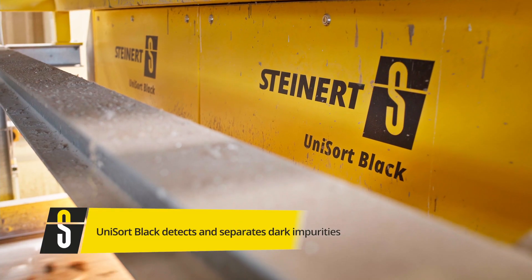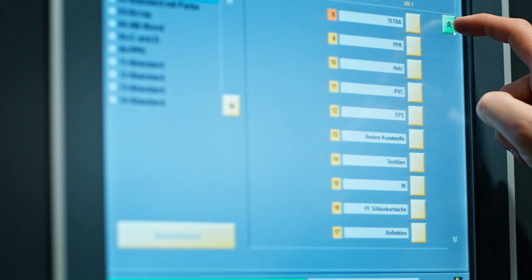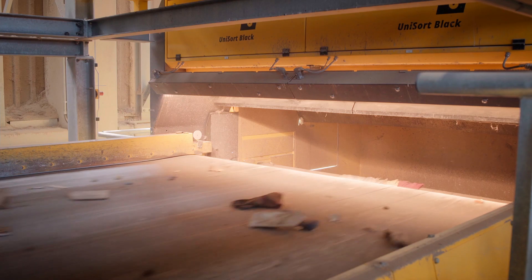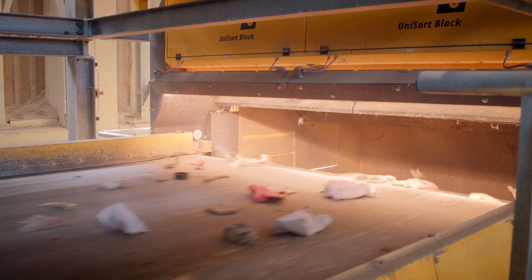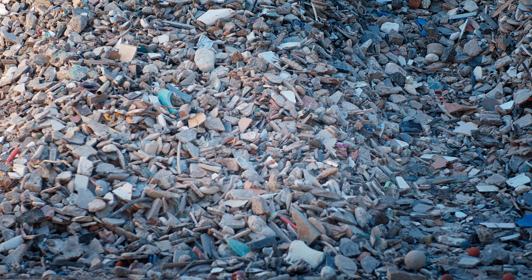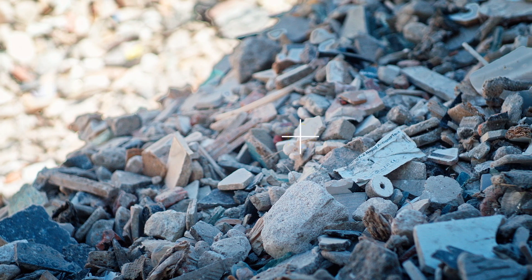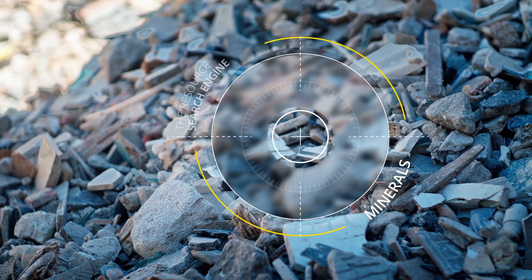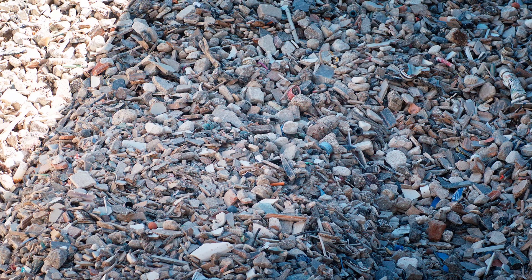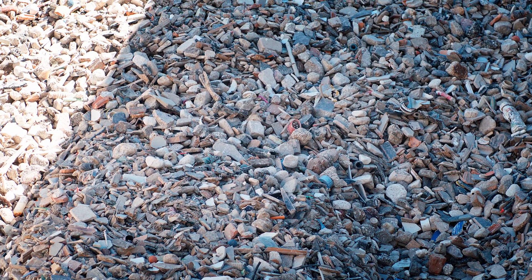There are still rumors being spread that black objects cannot be detected or sorted. Yet our Unisort Black is the solution to the problem, with technology specially designed for this particular challenge. For example, it cleans out black foreign matter like rubber, plastics and leather from mineral products consisting of stone, ceramic, demolished concrete and other materials that can be identified by near-infrared, such as wood, plastics and plaster.